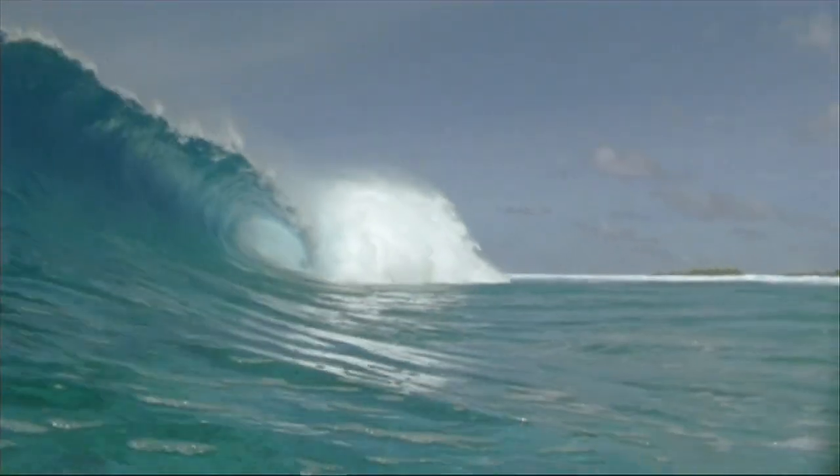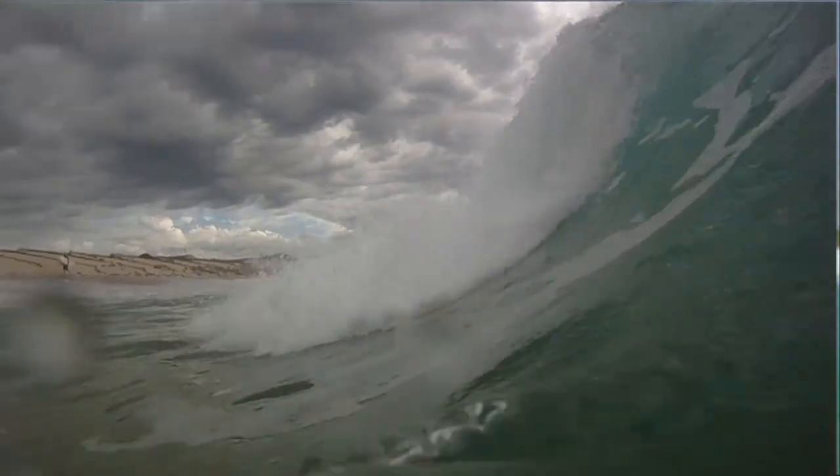So now you know the difference between a plunging wave and a spilling wave. Let's move on to the next tutorial.